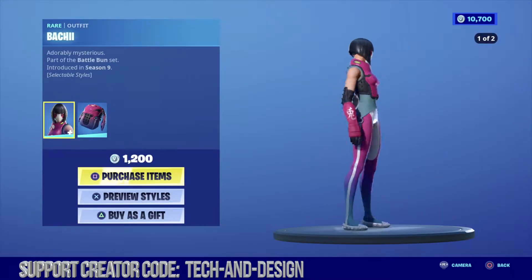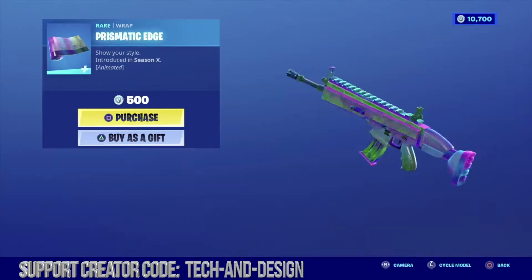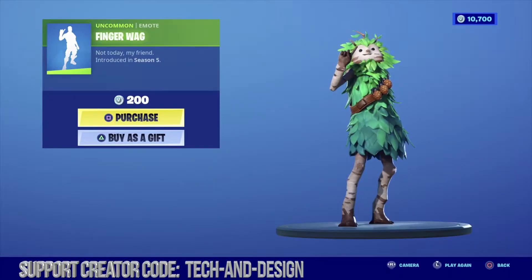Under our daily section we have this outfit with a pretty neat backlink. We also got this outfit, this wrap right here together with this harvesting tool and all these emotes which does include this one right here.